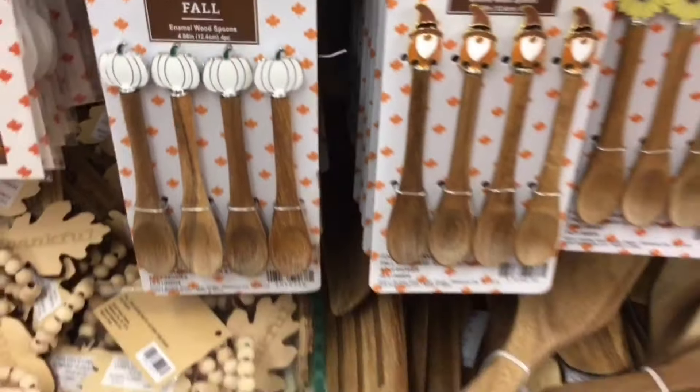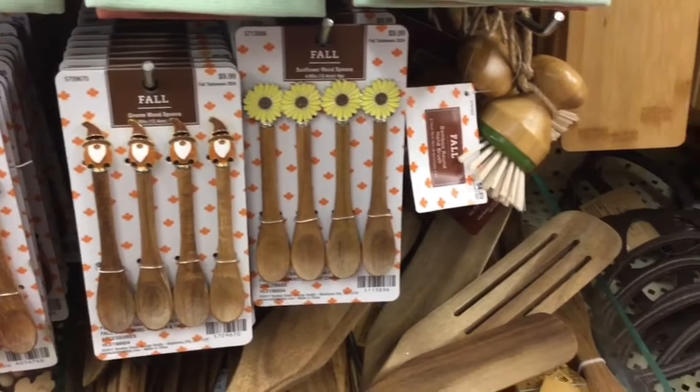Now these white wooden pumpkin spoons are new because I have the orange version. And these skewers are new — I don't recall seeing this polka-dotted mushroom design.